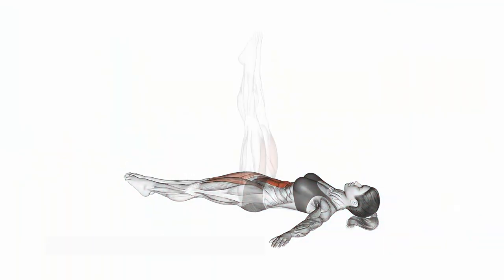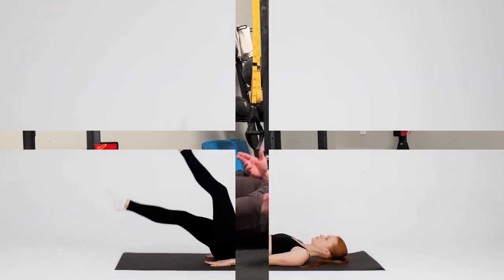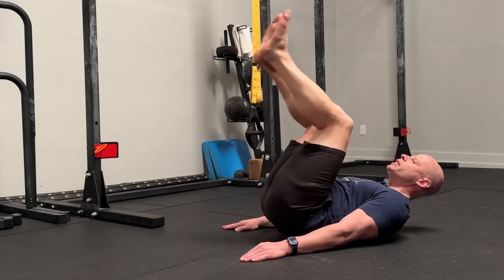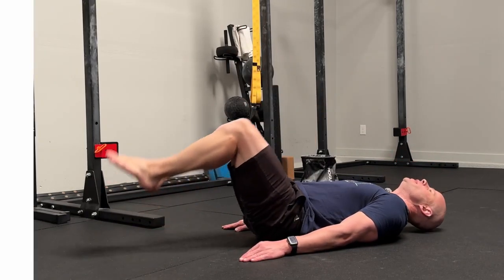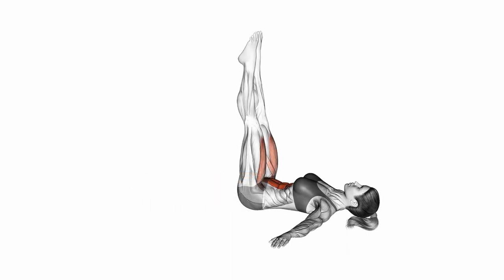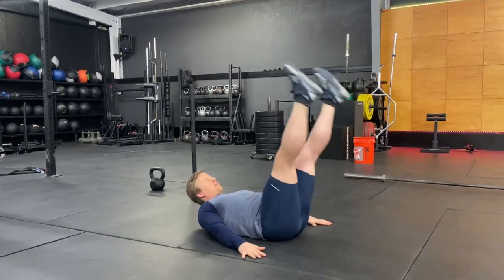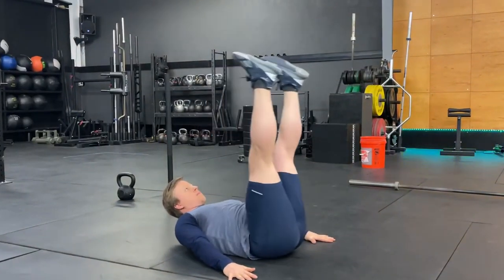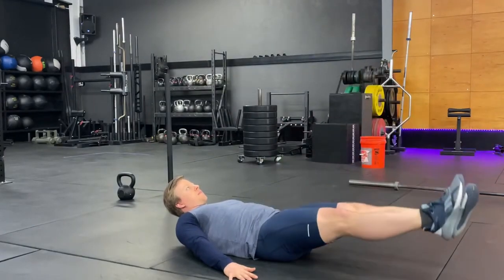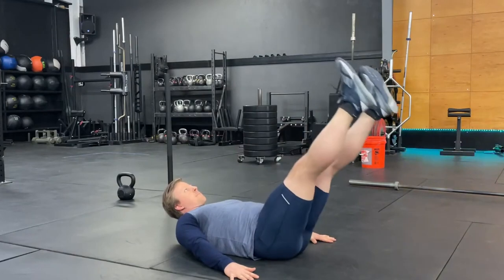Number 6: Lying Leg Hip Raise. Next will be an exercise combining Bottoms Up and Leg Raise — the Lying Leg Hip Raise. This exercise will greatly impact the outer thigh muscles and abdominal muscles, helping to burn excess fat in the abdominal area quickly. However, in this exercise we need to lift our hips off the floor in the last step. Lie flat on the floor like the previous exercises and keep your legs straight and not touching the floor.